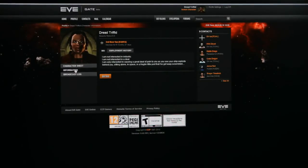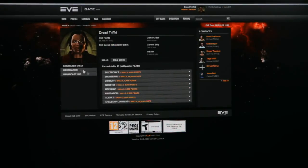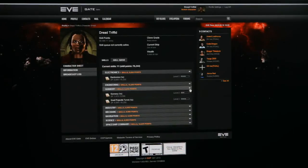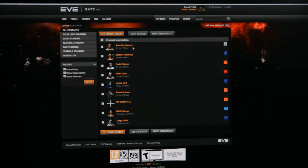We have revamped the standing system, so now you can use that in conjunction with privacy settings to determine who will be able to view your profile, contact list and broadcast messages. If you don't want anyone to be able to view anything of yours, then the only thing viewable to other players will be the same information as is in the show info window in the game.